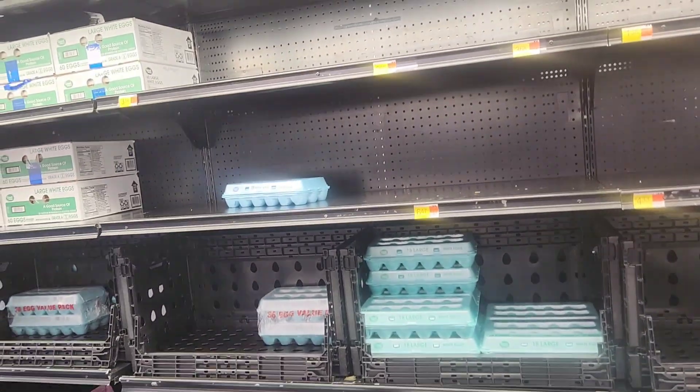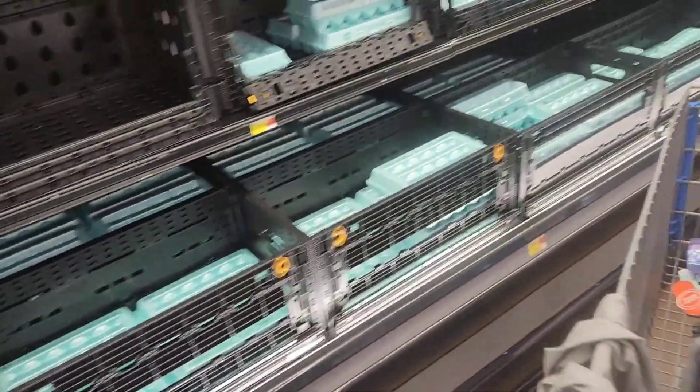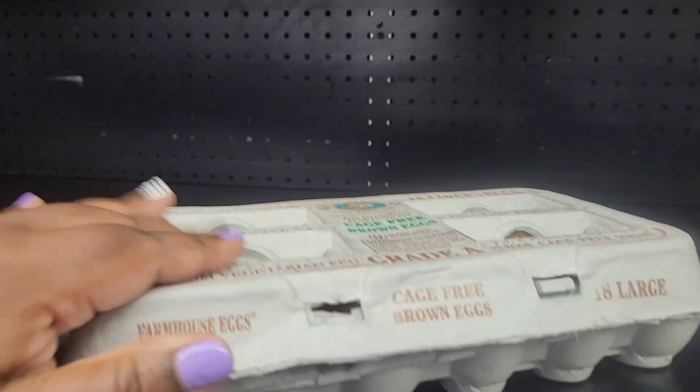They don't have the eggs I want — we need eggs to color for Easter. They don't have what we need, so I'm going to wait on that one.